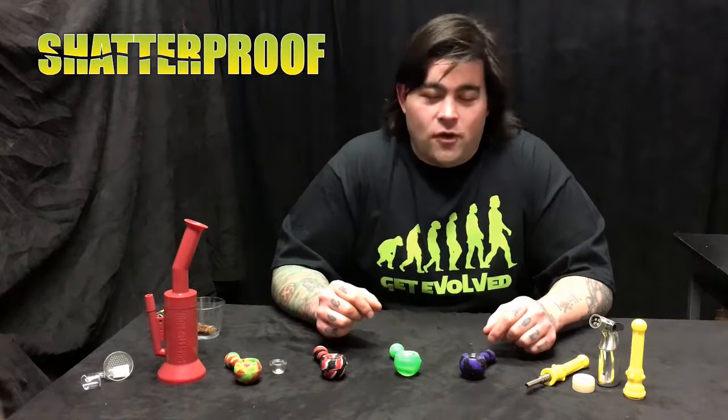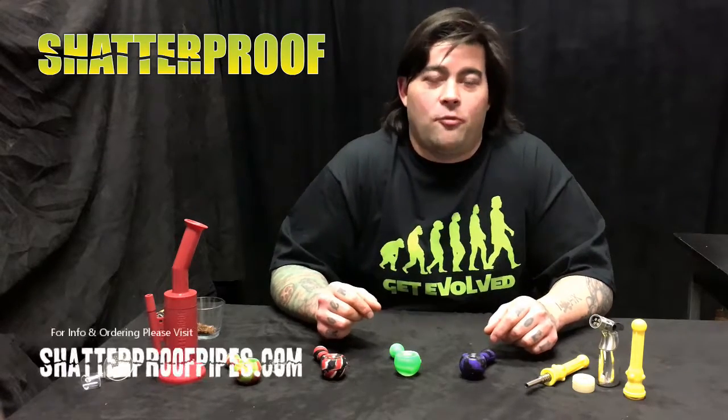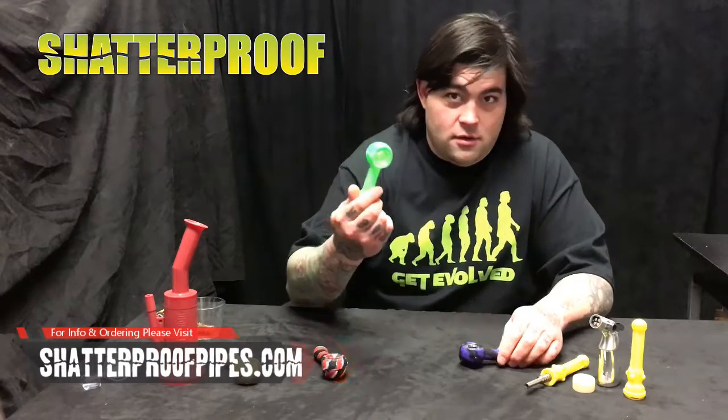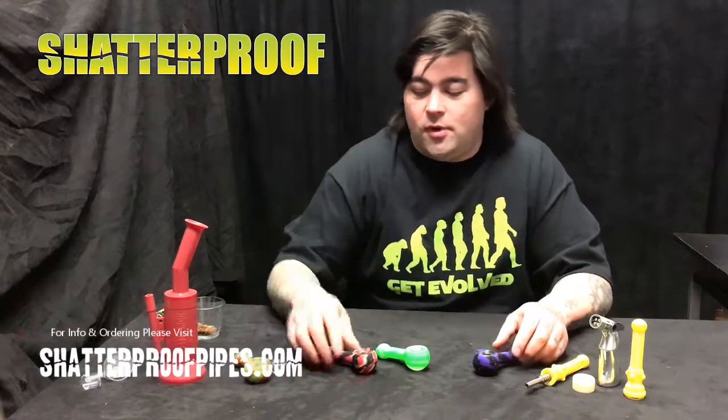Hey guys, this is Greg. I'm introducing the world's first 100% medical grade shatterproof pipe. Shatterproof pipes come in four different colors: Purple Rain, Kryptonite, Dunk, and Rasta. Super cool.